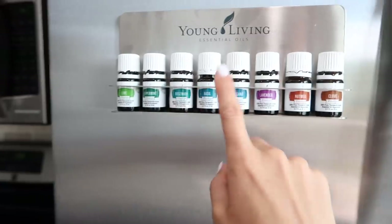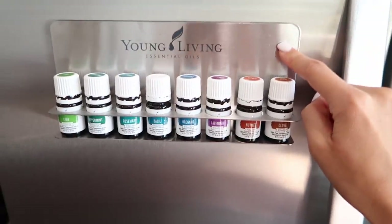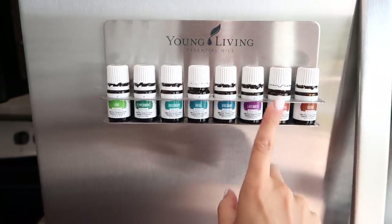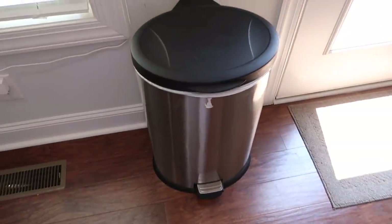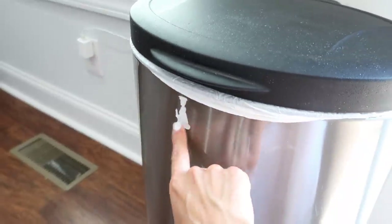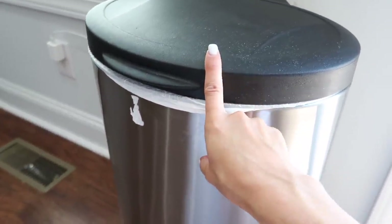Over here I have more essential oils on a rack I won from Young Living — you can't buy it but Amazon and Etsy have similar ones. These are all vitality oils, meaning you can ingest them, so I keep them here in case we want to cook with them. And then there's our trash can — nothing special, had it since we got married. There's a leftover residue from a baby lock for Emerson, and we'll probably need to put another one on soon for Oakley.